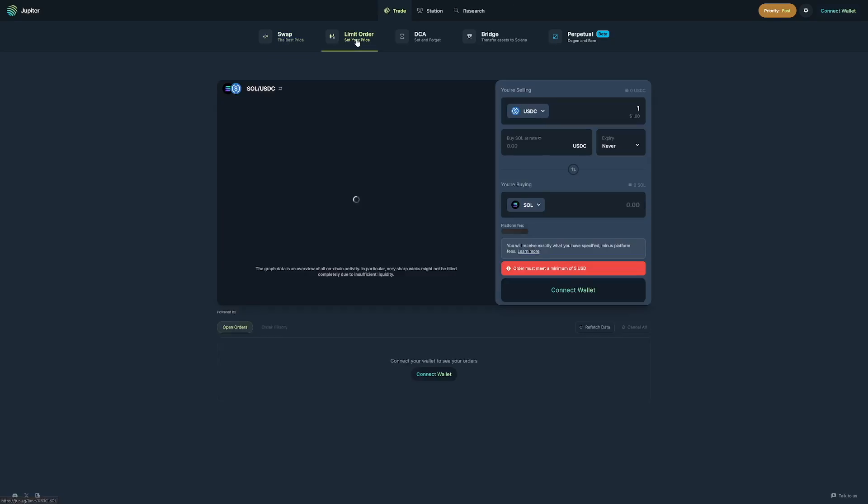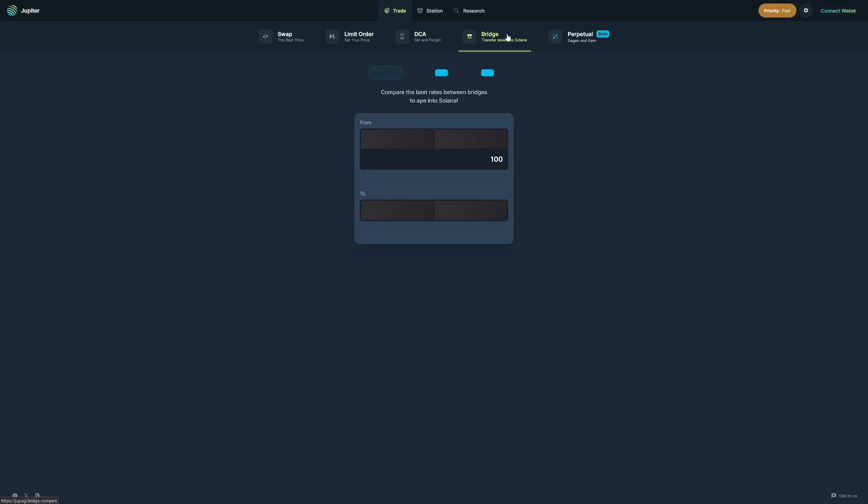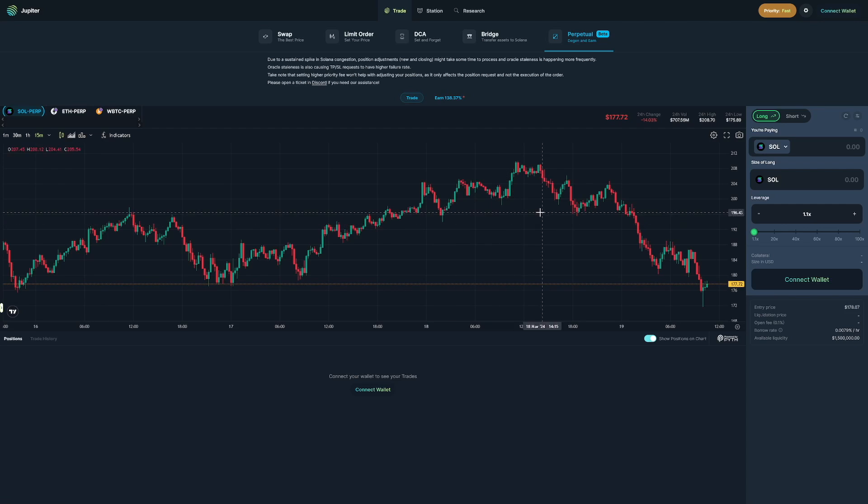For future airdrops, you have to do a lot — this will never be a get-rich-quick scheme. You've got to work on it. You have to get the volume of swaps, set some limit orders, go with dollar cost averaging, bridge some, and do some perpetuals even though they're in beta phase. The more you do, the more chances you've got. They mostly want to give airdrops to people actually using the ecosystem. The best way to qualify is to stake over 1 SOL, because it qualifies you more and helps clear the bots.